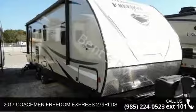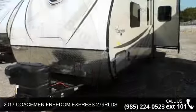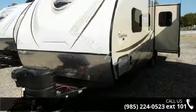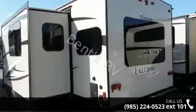Begin an adventure with this 2017 Coachman Freedom Express 279 RLDS. Whether you are planning on vacationing, adventuring, or just relaxing, this travel trailer does it all.